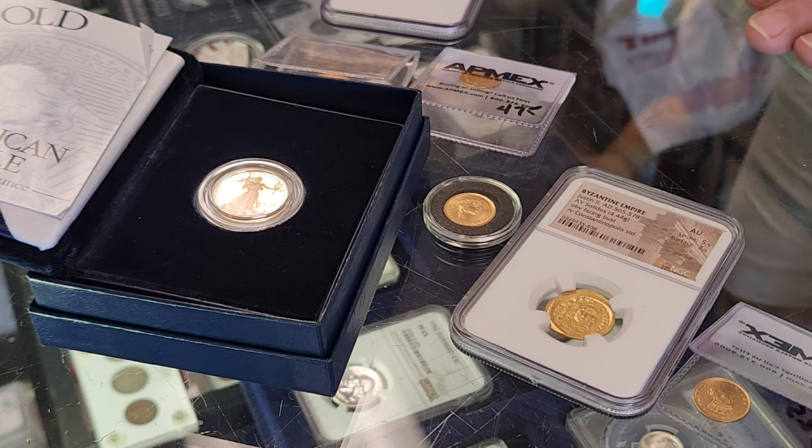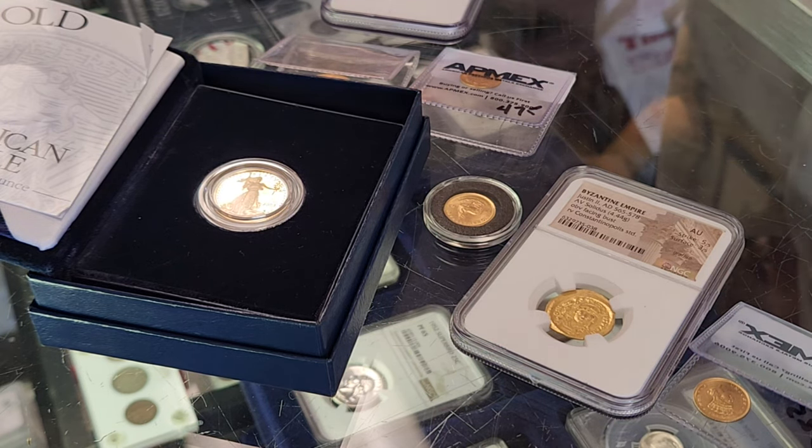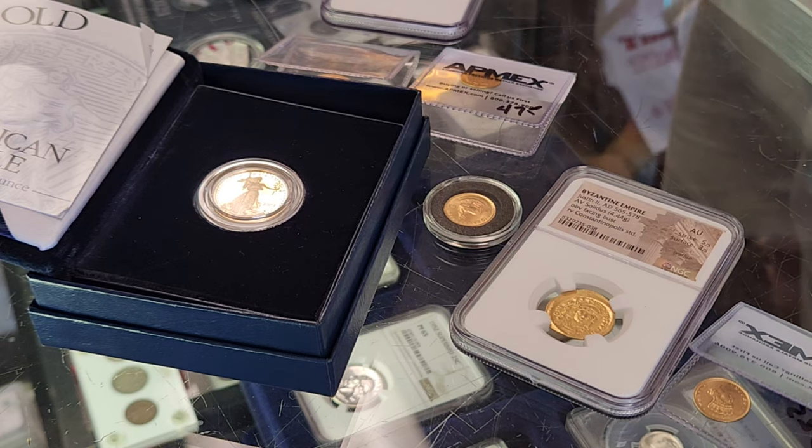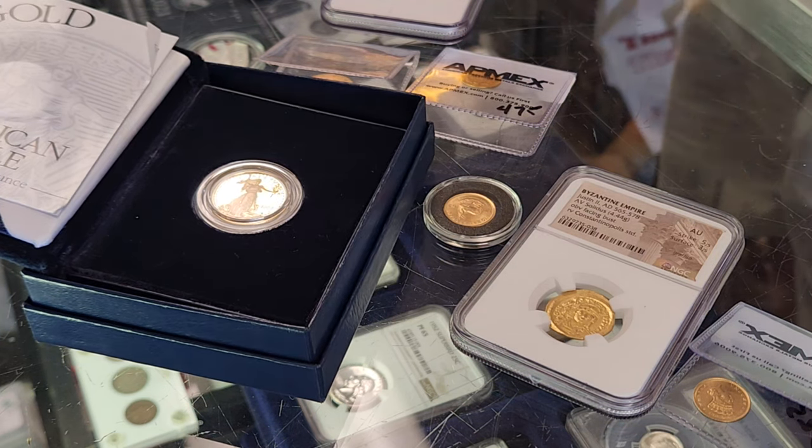That's where either a coin or a bar creates its own market. And once it creates its own market, it kind of trades in that market from then on out, unless everybody that ever wanted that coin or bar is gone and there's no demand anymore. But it's going to create a little market with its own price range.